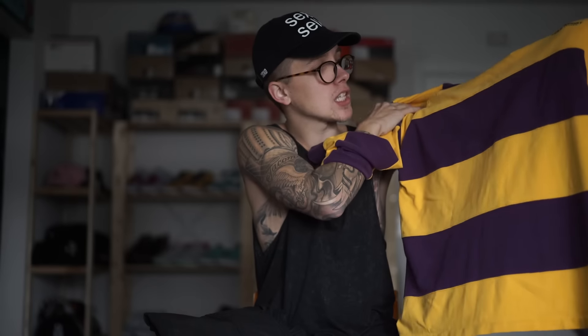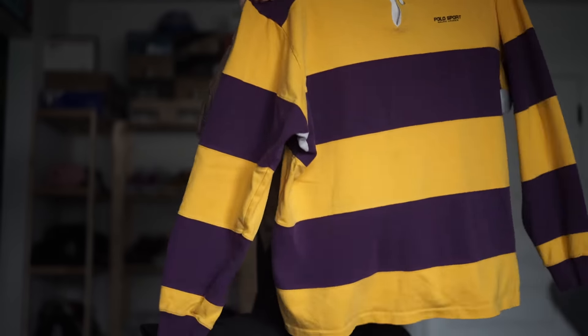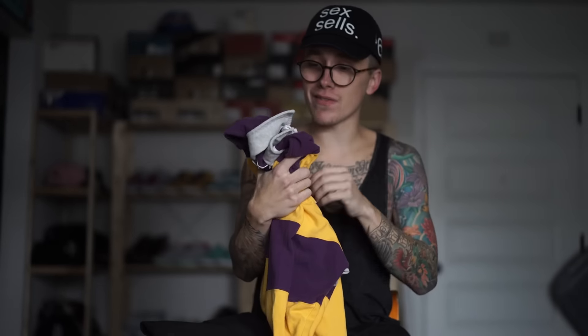Then we have some Polo Sport — a Polo Sport rugby right here. Definitely a dope piece. As you can see it's in that Lakers colorway — yellow and purple — really really clean. It's long sleeve. I was super stoked to find this as well.